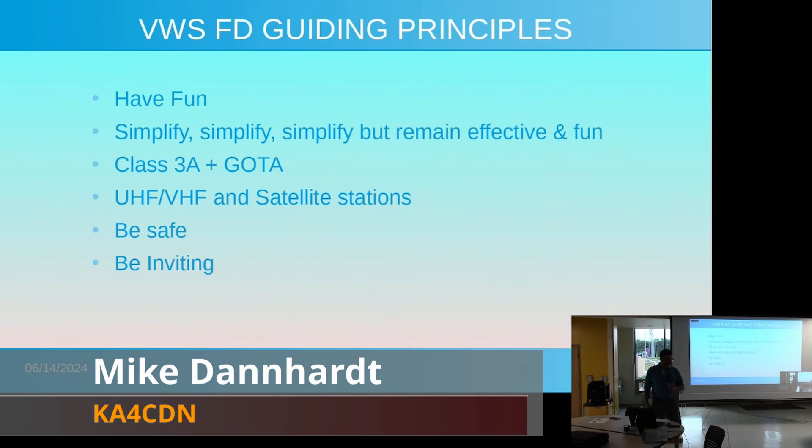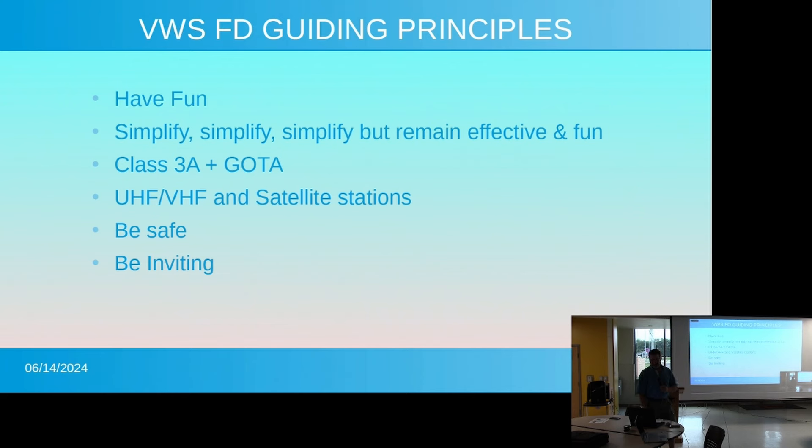This is going to be just a quick run through on where we're sitting currently and what we need to happen to pull off a successful field day. This slide here is our guiding principles, which we've been tending towards for the last couple of years. First and foremost is to have fun. We've gone from a couple iterations of doing 4As, and we're just going to keep it simplified. It makes it easier on the volunteers setting this stuff up, easier for effective communications, and keeps it fun for everybody — the participants as well as the folks doing all the volunteer work.